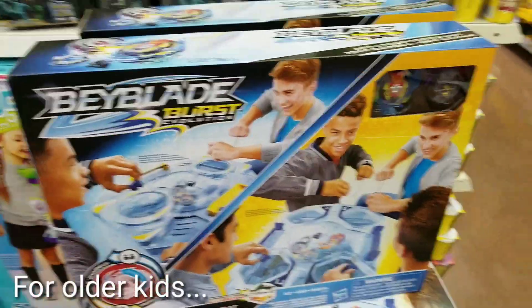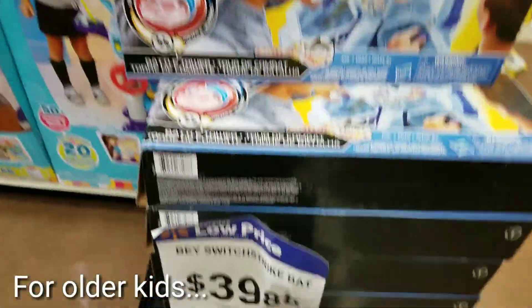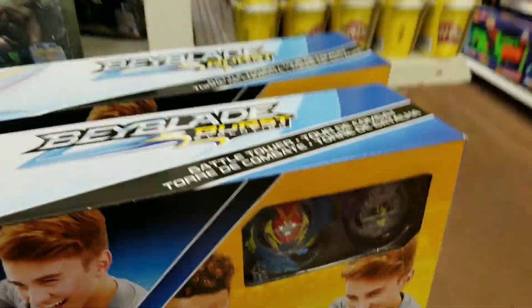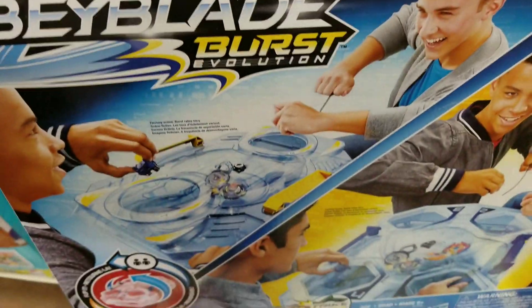Here's the Beyblade Burst Evolution. It's on sale from $59 down to $39, so this is awesome. It comes with two Beyblades and this awesome 3D set where they battle.